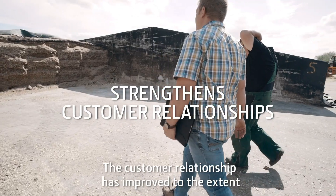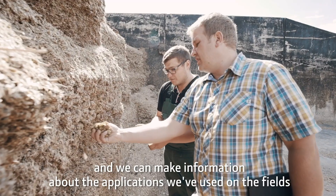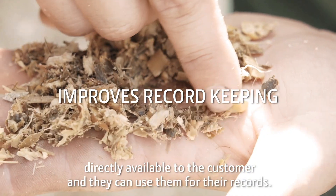The customer relationship has improved to the extent that everything has become more open, and we can make information about the applications we've used on the fields directly available to the customer, and they can use them for their records.